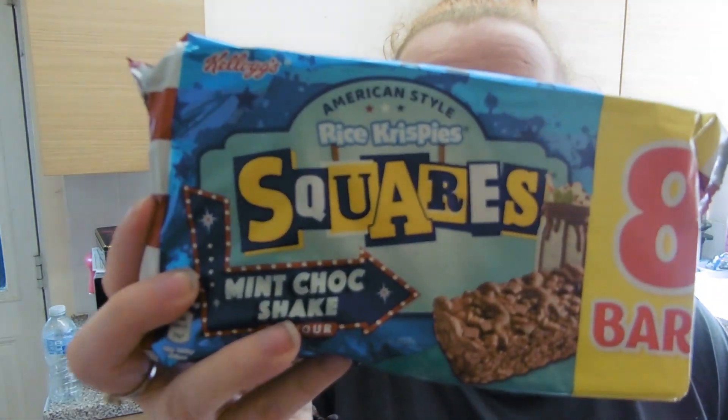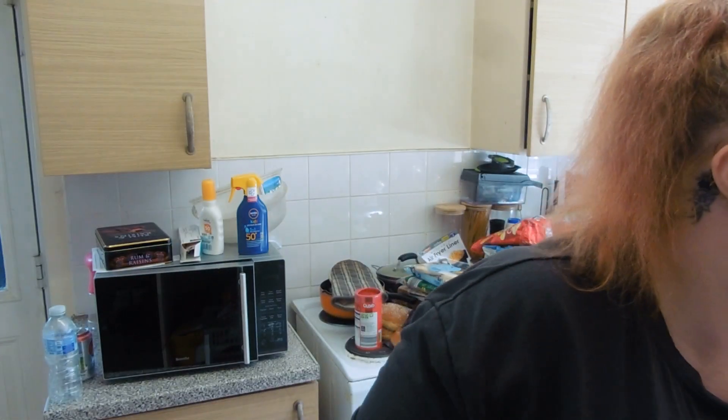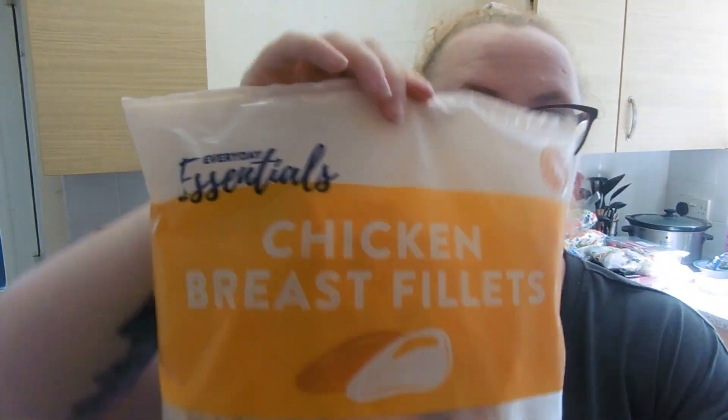These are a bit of an unnecessary treat but they'll be nice for something sweet — they are the mint chocolate shake moist crispy squares, 146 calories for one. I also got two bags of frozen chicken breast; on average it's 150 calories per 100 grams.